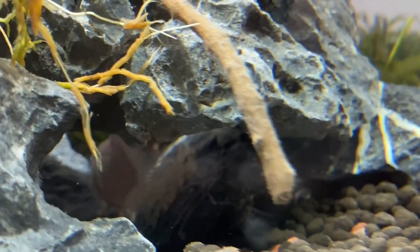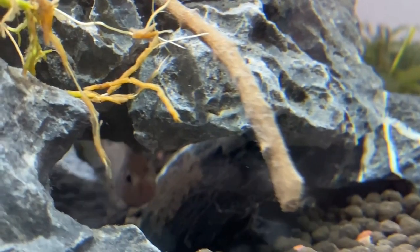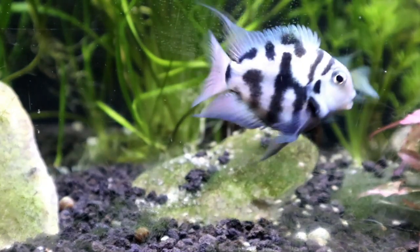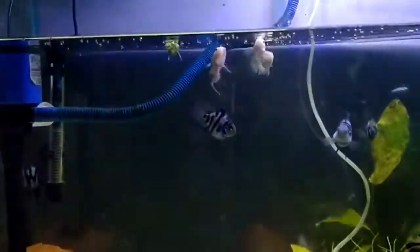If you look at the suitable tank setup, it needs small hiding spaces. A driftwood setup works well. If you look at a rocky setup, it provides small spaces and hiding areas. You can also keep it with other cichlids.